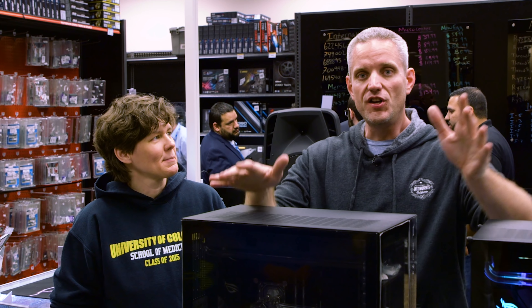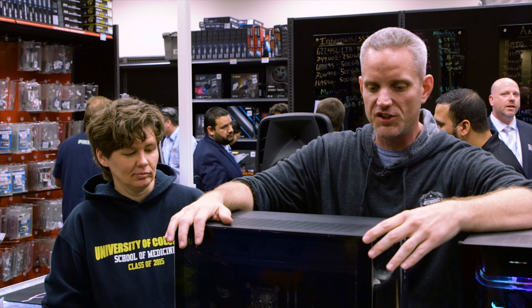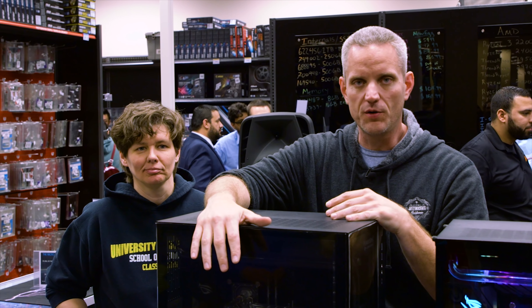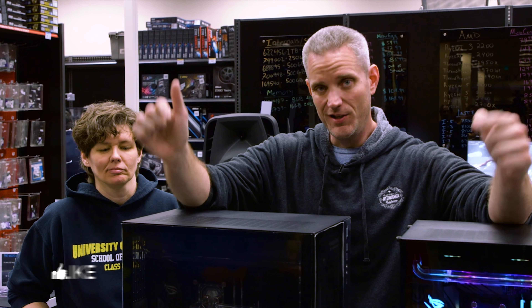Huge thank you to Micro Center for bringing me out here for this grand opening and getting to build this computer. So guys, if you live in the Denver area, come and check out the newly remodeled grand reopening of the Micro Center store here in Denver. Anything you could possibly need in terms of tech, multimedia, on-the-go mobile devices, or build your own — you're going to find it here. Thanks for watching guys, and as always, we'll see you in the next one.